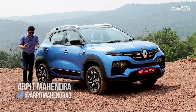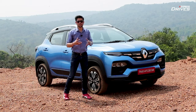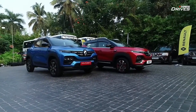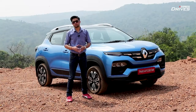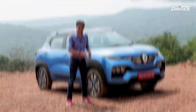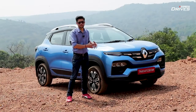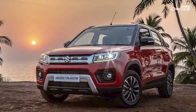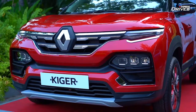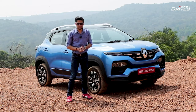The subcompact SUV segment is right now a hot segment and it's not surprising to see more and more carmakers entering it with new models. Renault is the latest one to join the bandwagon with the all-new Kiger. Within the subcompact SUV segment there are sub-segments: on the higher end you've got the Hyundai Venue and Kia Sonet, while on the lower end you've got the Nissan Magnite, Maruti Suzuki Vitara Brezza, Tata Nexon, and now the Renault Kiger joining in. Can the Kiger make a space for itself among such established rivals? That's exactly what we'll find out.